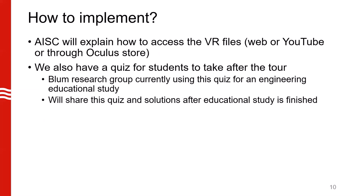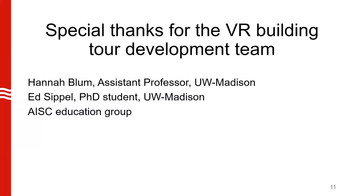AISC will explain how to access the VR files, either the web or YouTube platforms or through the Oculus Store. We also have a quiz for students to take after the tour. My research group is currently using this quiz for an engineering educational study, so after we have finished with our study, we will gladly share the quiz and the solutions for you to use in your own class. I want to give a special thanks to the VR building tour team, especially PhD student Ed Sippel, who has helped a lot with this development, and also to the AISC Education Group.